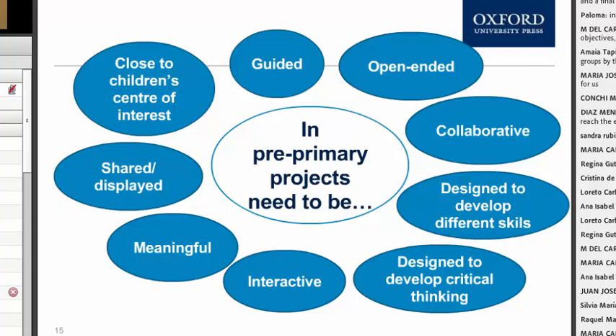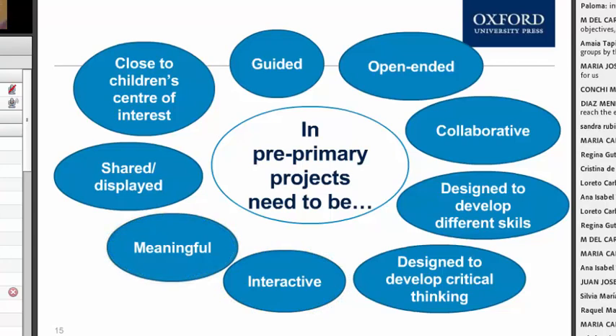Some of you talked about projects integrating different subjects — they can also integrate different skills. The kids are developing cognitive skills, literacy skills, and social skills through the project. They should be designed to develop critical thinking, be interactive, meaningful, and if possible, it's nice that they share and display — have an opportunity to show their work to someone.